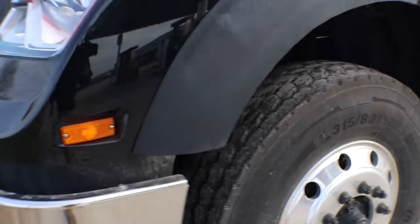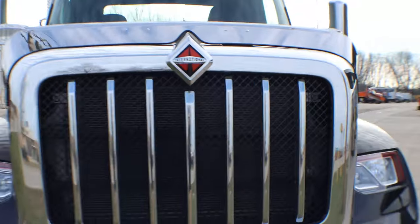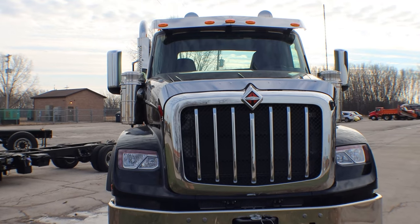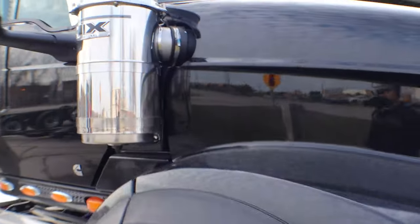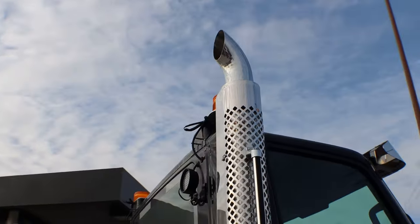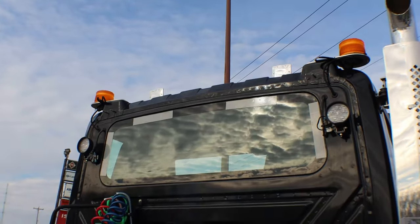That's what we've got for the walk around up here. It does come with the visor as well and it does come with two beacons on the back. Taking a walk around here — it does also have dual breathers on both sides and then the single stack with the turn-back exhaust. And like I said, there are those beacons and two work lights on the back as well.